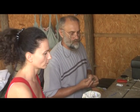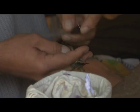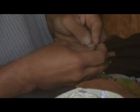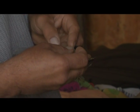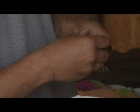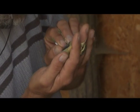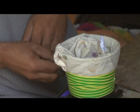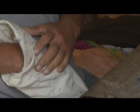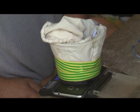K695334, a faj Acrocephalus schoeno­baenus, azaz foltos nádi poszáta, egyes korú, tehát idén született. Szárnya 67, harmadik evező 50, zsír 1-es, izom 1-es, tömege 10,0 gramm.